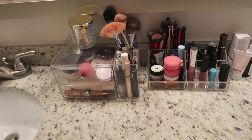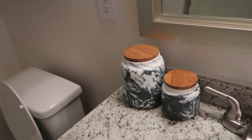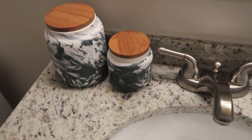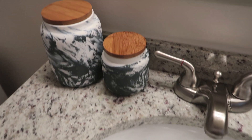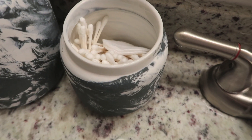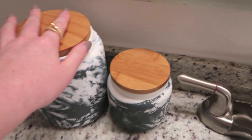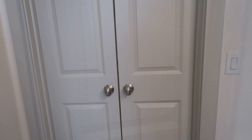I use mostly one sink for my makeup and daily skincare. I got these two jars at World Market — they were actually in the kitchen section meant for flour and sugar, but I use them in the bathroom for cotton swabs and cotton pads. I haven't figured out what to put in the third one yet. Up here I keep towels, and these decorative pieces were on the wall in the living room at our old place but I moved them to the bathroom.